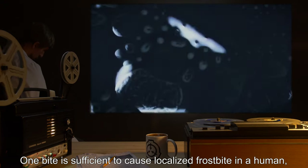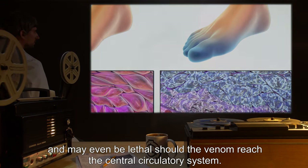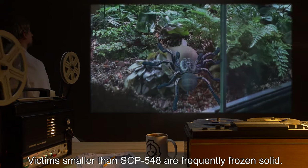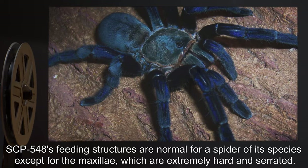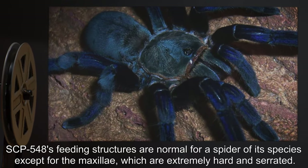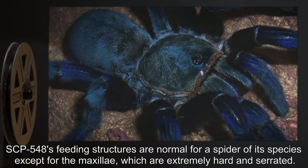One bite is sufficient to cause localized frostbite in a human, and may even be lethal should the venom reach the central circulatory system. Victims smaller than SCP-548 are frequently frozen solid. SCP-548's feeding structures are normal for a spider of its species, except for the maxillae, which are extremely hard and serrated.